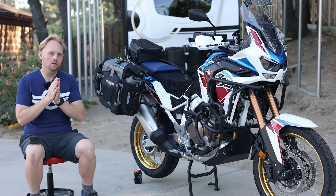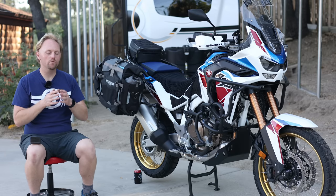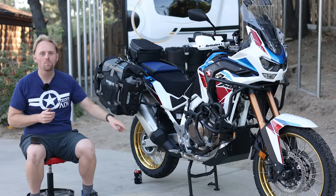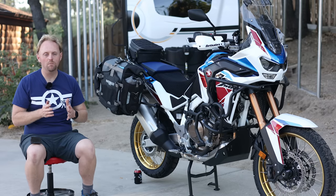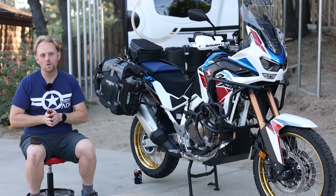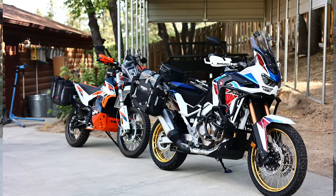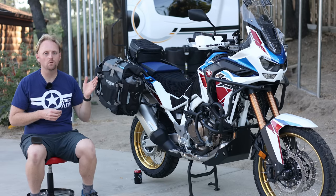Number one: this motorcycle, especially in the Adventure Sports version with the larger gas tank, is somewhat top-heavy. You feel this when you're lifting it off the side stand. It's exacerbated by the fact that the side stand on this bike is really too short by design — the bike leans very far over when it's on the side stand. It makes it hard to pick up and makes it feel initially very heavy. When you're parking the bike, getting on and off, especially with a full load of luggage, you notice the top-heavy feeling. My GS Adventure with the 8-gallon tank was also top-heavy, so I'm not saying this is worse than other bikes, but it's more top-heavy than something like my KTM 890.